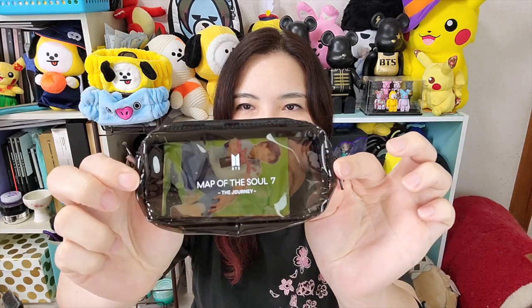So first we have the pre-order gift. It did say a storage case — that's what it translated to in English. I was thinking it was going to be like their previous albums where it's a box you can put the albums in. But I guess because they only have two CDs and the rest are big bulky ones, they didn't have a box this time. So it's this cute little case — let's go ahead and open it. You can always use it for something else.